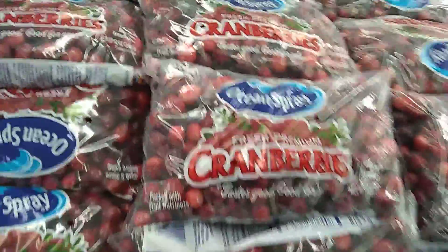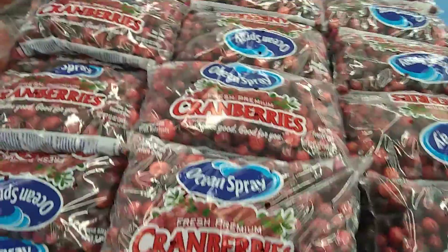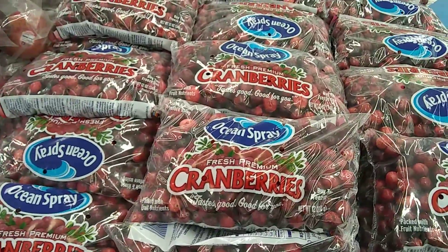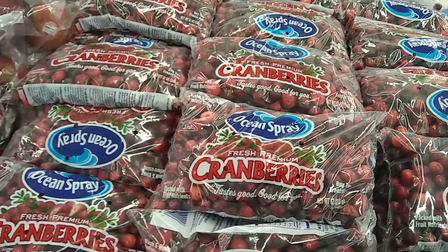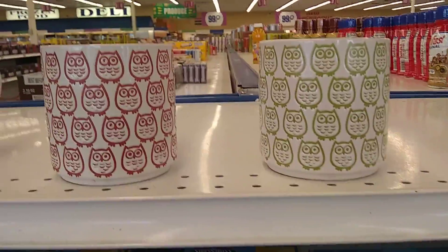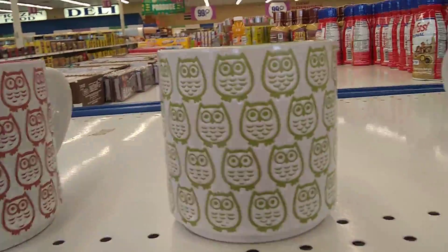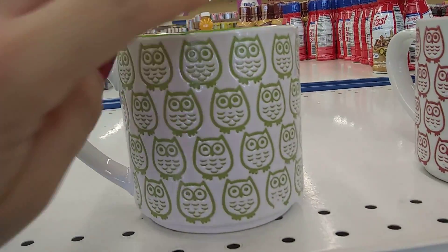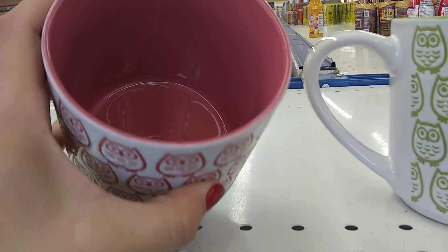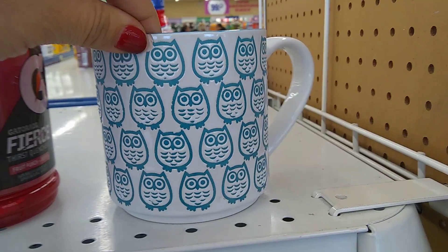They are fully stocked on Ocean Spray, but I do have a package in my freezer, so Crystal does not need any more stuff in her freezer. I know some of you guys like these owls — they have the green, which totally reminds me of the 70s, and this rose color, and then they have this really cool blue. I know there was unicorn, but I'm not seeing it.